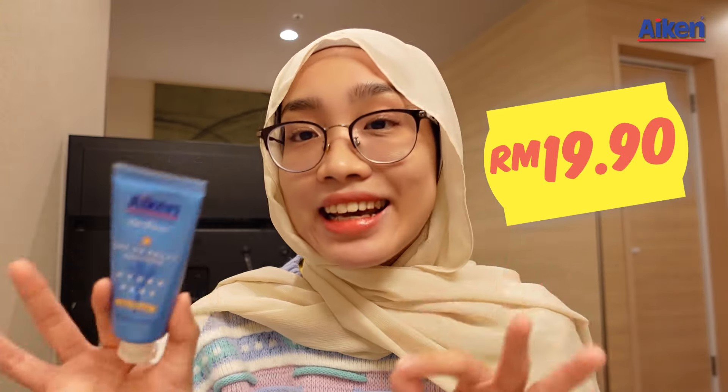And the most importantly, it is super affordable — it is only 19.90. So you guys should really get it for you and your family. Now let's get back to the video.